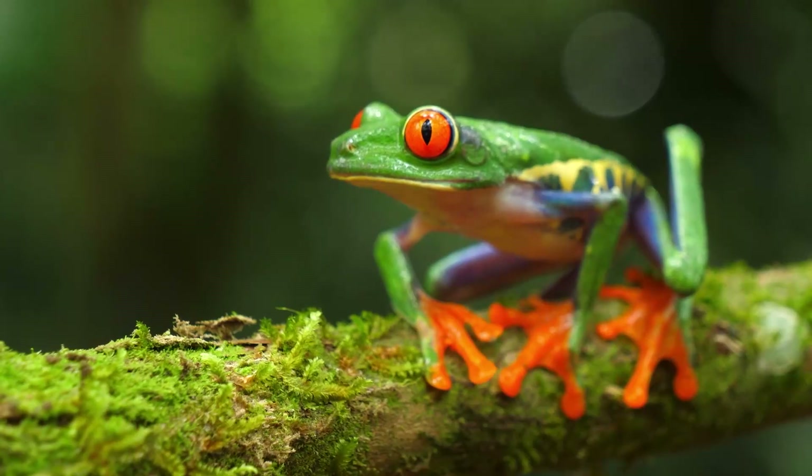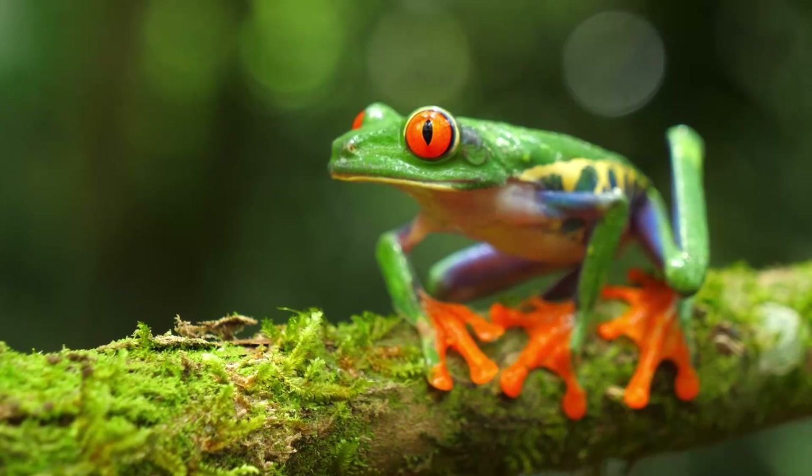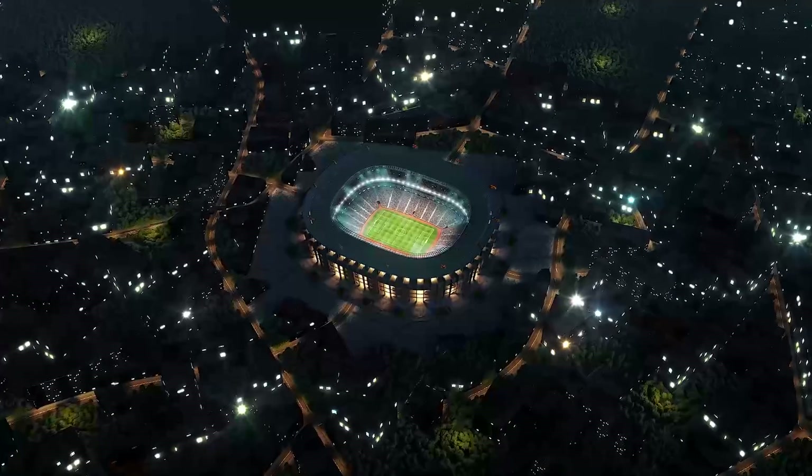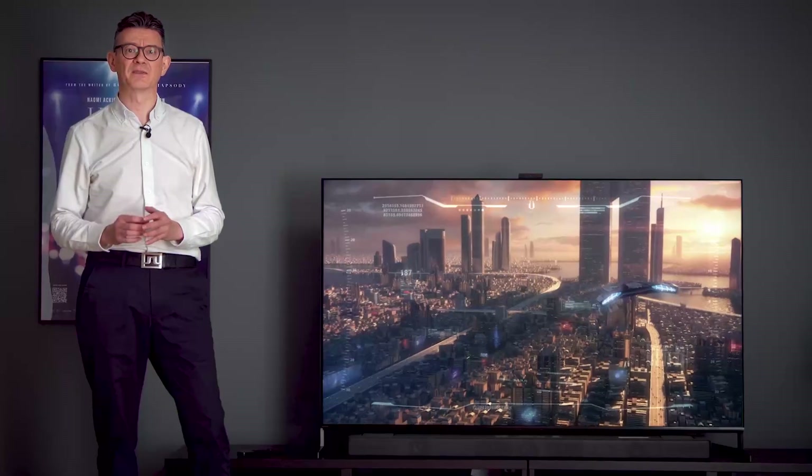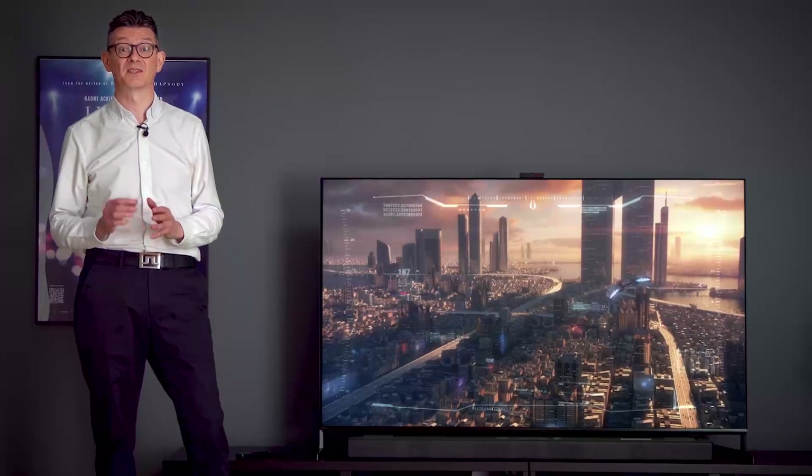Whether you want to get closer than ever to nature with a wildlife documentary, get immersed in a big match, or get lost in a colorful fantasy world, the A95L will take your experience to the next level.